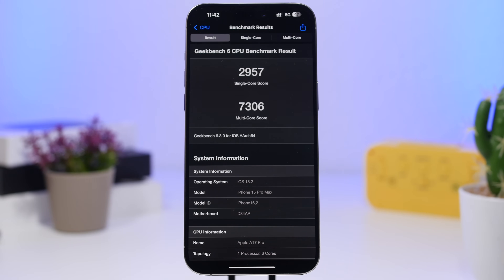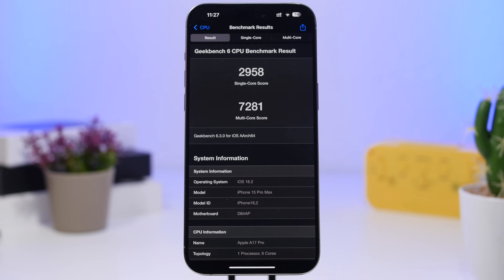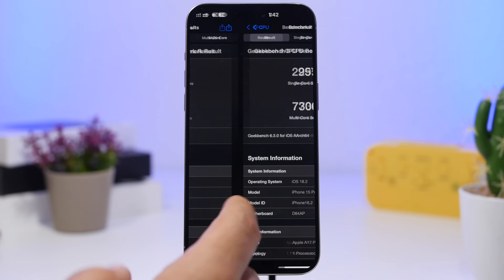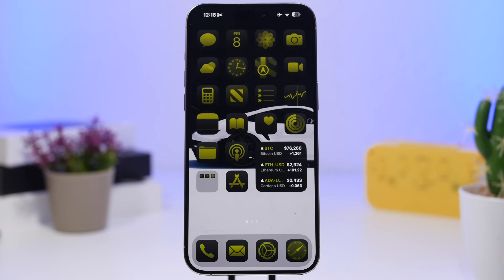On the latest Geekbench 6 performance test, there's actually an improvement in the multi-core score — up from 7,281 to 7,306. The single-core score dropped by just one point from 2,958 to 2,957, so it's essentially the same. Overall, performance on iOS 18.2 is quite good, and we're only on beta 2, so it should improve further in upcoming betas.